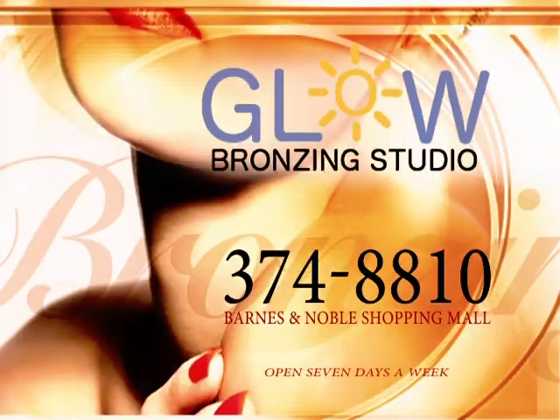Let our knowledgeable staff at Glow Bronzing Studio help you pick the package that's right for you, whether preparing for a vacation, wedding, or other special event. Get your glow on today!